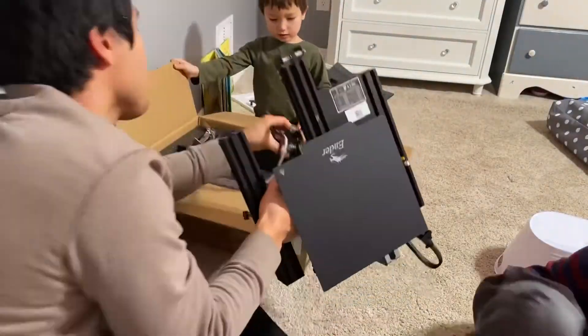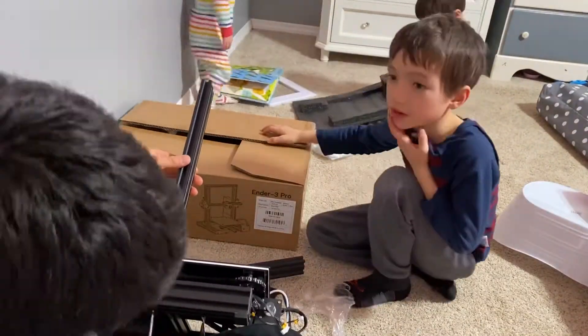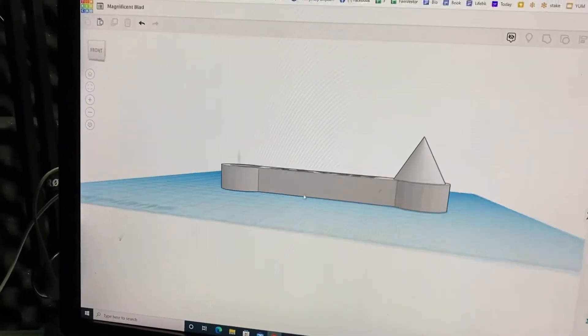I actually bought this 3D printer — it's the Ender 3 Pro at Micro Center. It was only $100 on Black Friday. Honestly, it was a little complicated to set up. I did do it all myself — maybe it was more complicated because the kids were around.